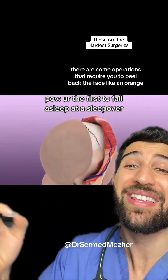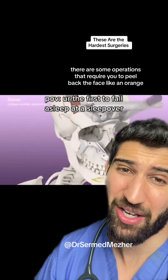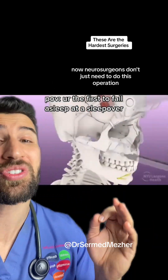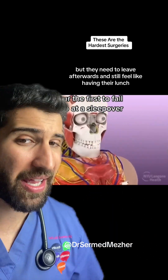Just in case you thought surgery was easy, there are some operations that require you to peel back the face like an orange. Now neurosurgeons don't just need to do this operation, but they need to leave afterwards and still feel like having their lunch.